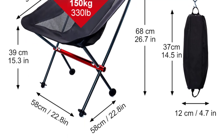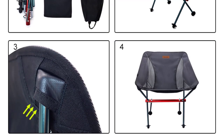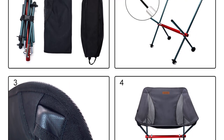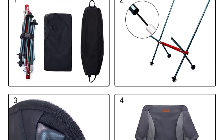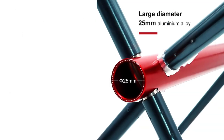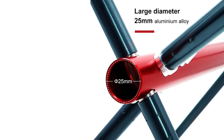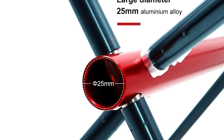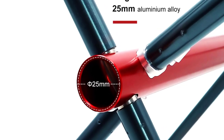The folding mechanism of the chair is convenient and hassle-free. It folds up neatly into a compact size, measuring 56 x 6.5 x 6.5 cm when folded. This compactness makes it easy to store and transport, fitting perfectly into a backpack or car trunk. The folding process is quick and intuitive, allowing for effortless setup and takedown.